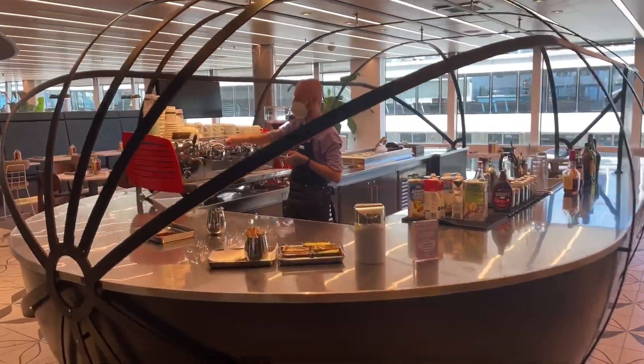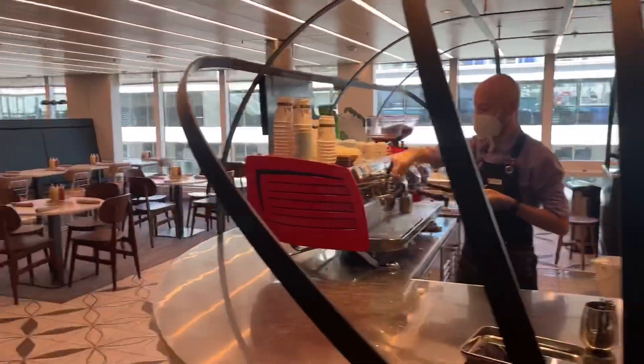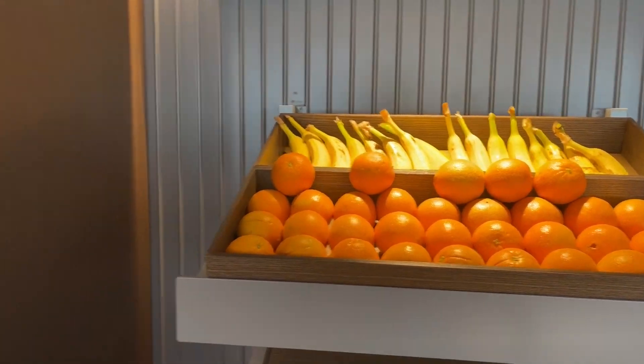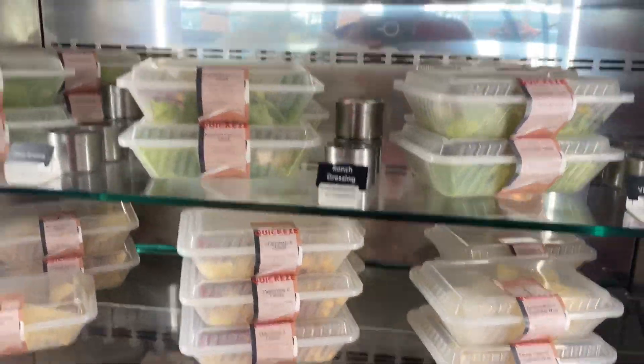There's a coffee shop here at the entrance with specialty coffee, so it's nice to charge up. But they also have here the Quixi — fruits, orange and banana, canned salads, and chips to go. You just grab it.